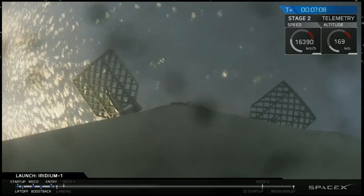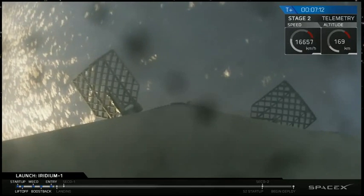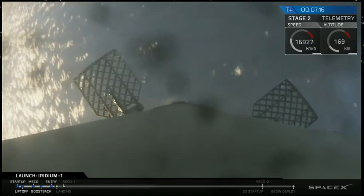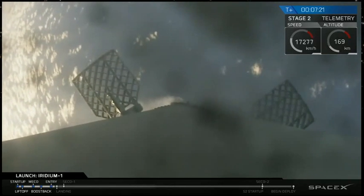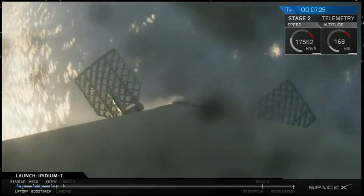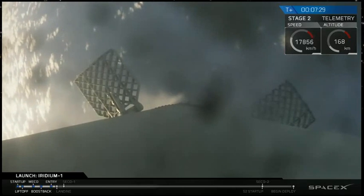The re-entry burn for the first stage has just completed and looks successful. You can still see camera footage from the first stage descending down — hopefully we'll be able to maintain video all the way down to the drone ship. What a great shot that is. It's beautiful. Sometimes we lose that video near the drone ship due to a lot of vibrations, but we're going to try our best to keep that link.